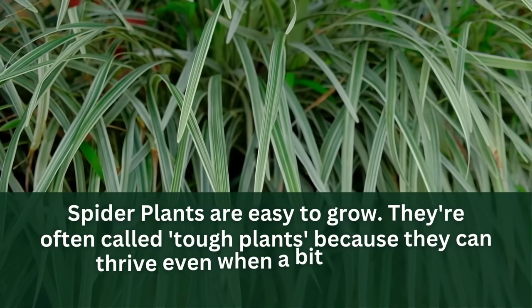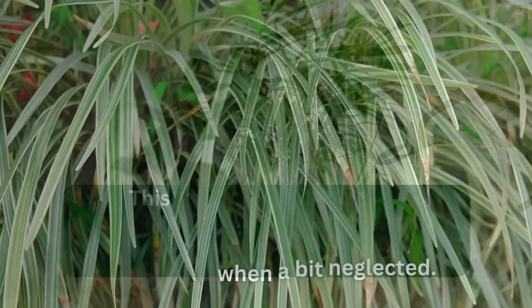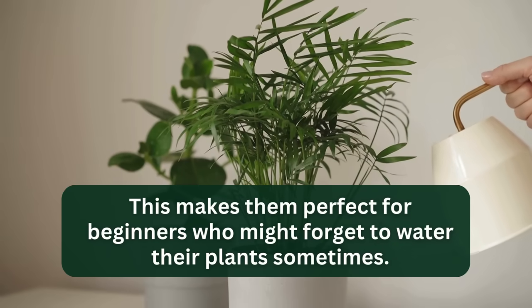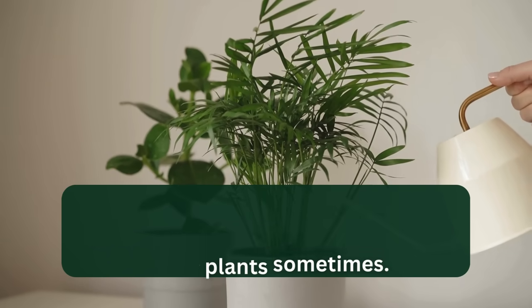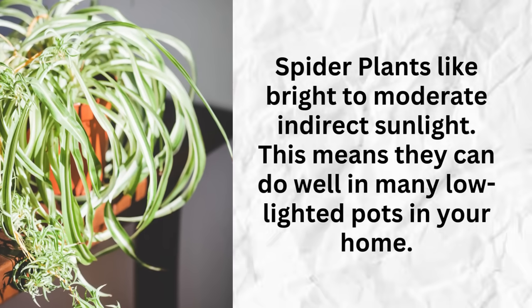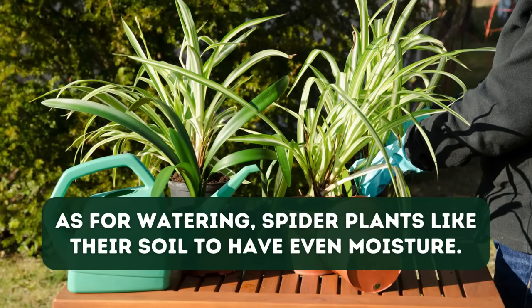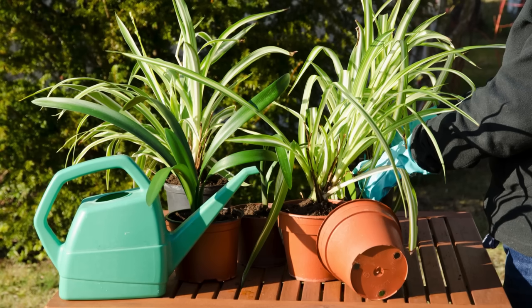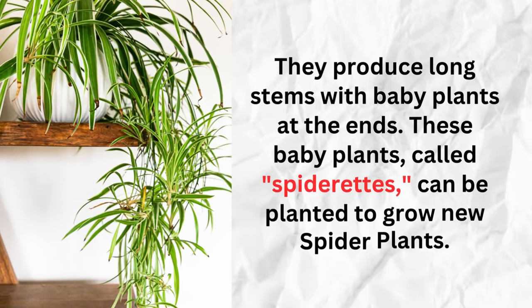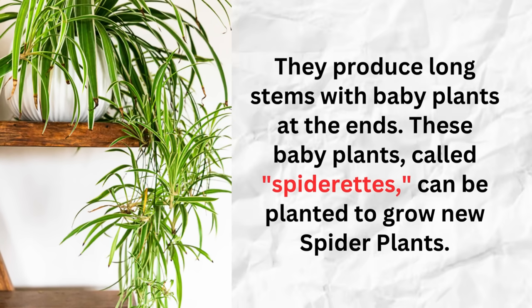Spider plants are easy to grow — they're often called tough plants because they can thrive even when a bit neglected, making them perfect for beginners. They like bright to moderate indirect sunlight and can do well in many low-lighted spots in your home. As for watering, spider plants like their soil to have even moisture. One of the coolest things about spider plants is how they grow: they produce long stems with baby plants at the ends, called spiderettes, which can be planted to grow new spider plants.